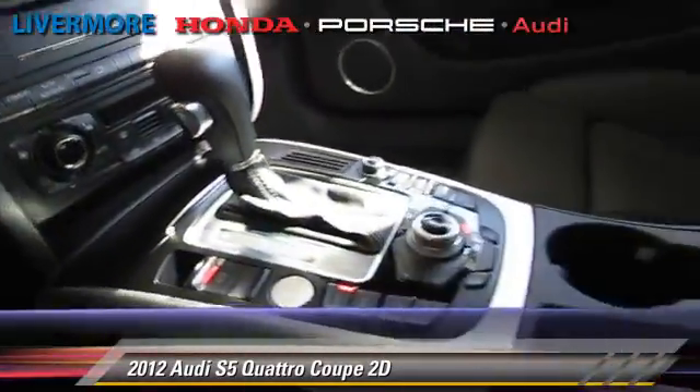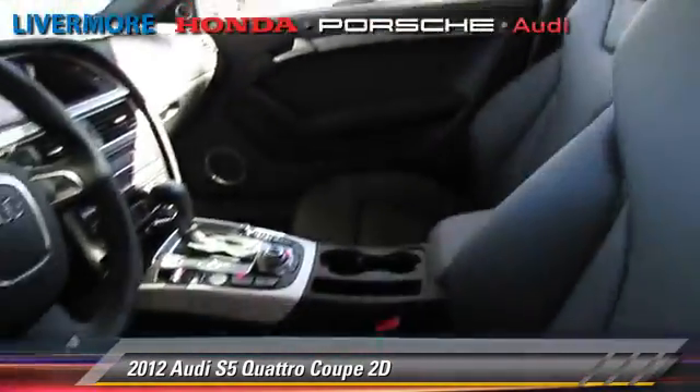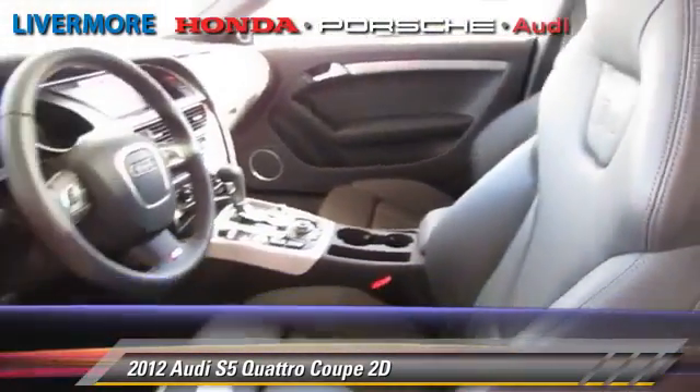This Audi features parking sensors, front and rear side airbags, and all-wheel drive. Safety features include traction control, stability control, and four-wheel ABS.